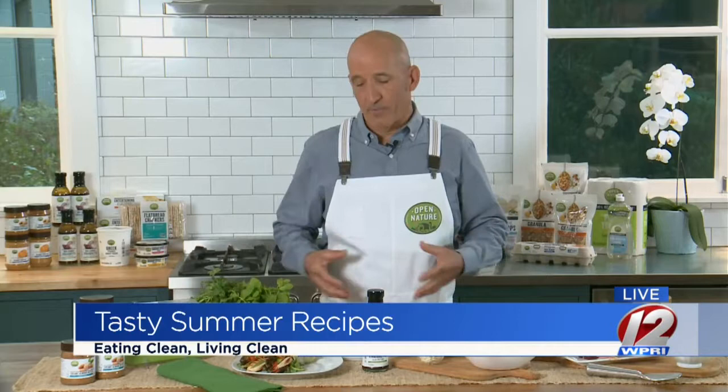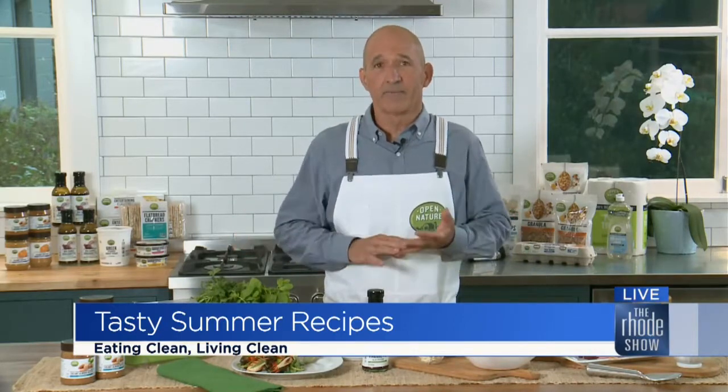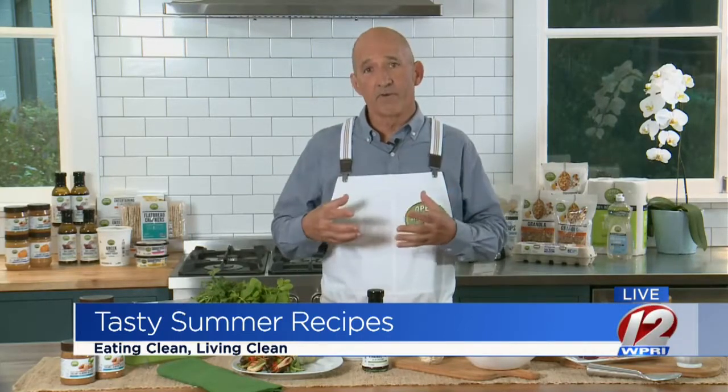Yeah, absolutely. If you go back to the most basic preparations of food like pickling, that's really just the addition of salt to vegetables and natural fermentation. A lot of times all you really need to add is a little bit of acid to help preserve it, or a little bit of sodium to cure things like bacon. It's really easy to keep ingredients out of foods and really let the quality and flavor of those foods shine through.